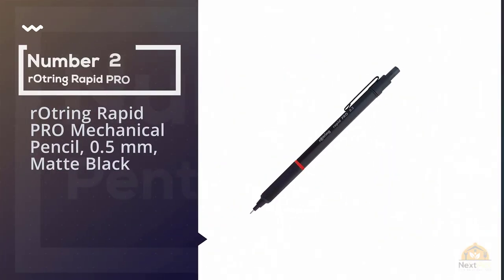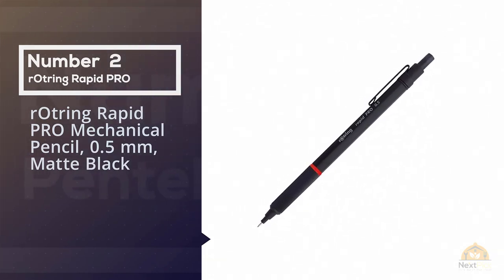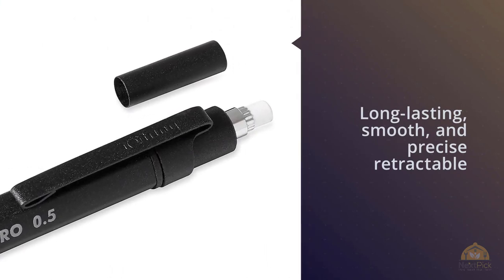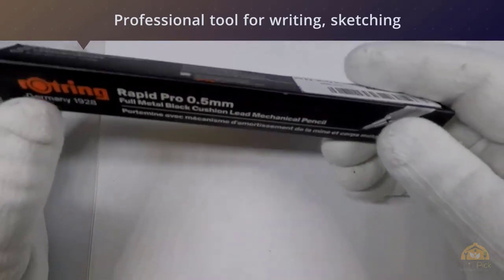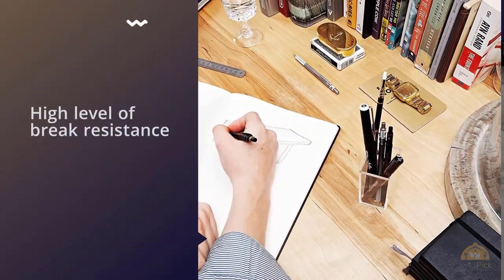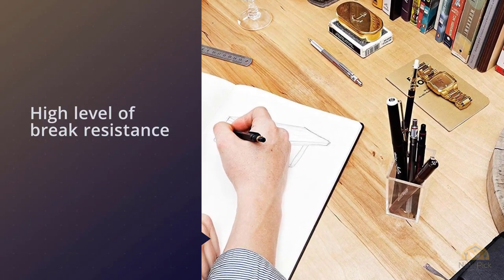Number 2: Rotring Rapid Pro Mechanical Pencil, 0.5mm, Matte Black. This sleek, smooth, and precise retractable mechanical pencil is a perfect professional tool for writing, sketching, and drawing. The sliding sleeve and cushioned lead mechanism provide a high level of brake resistance and outstanding comfort. A unique push mechanism gives you controlled lead transportation. Built-in sharpener under the push-button cap.